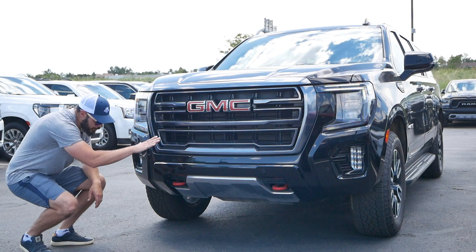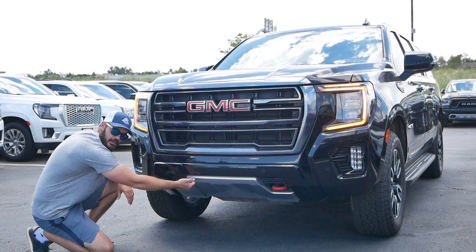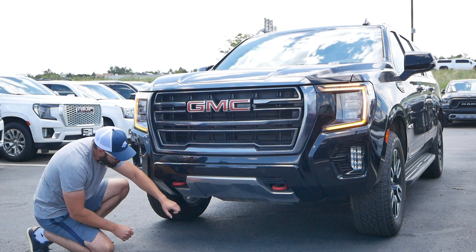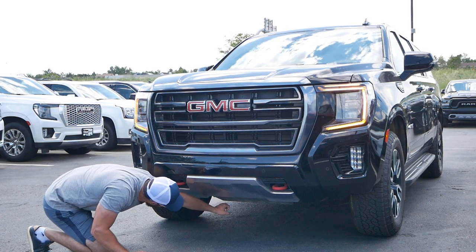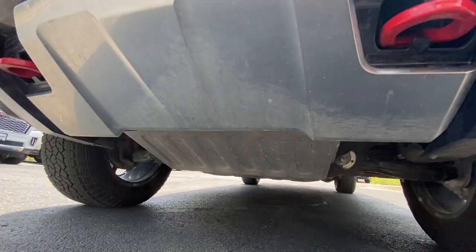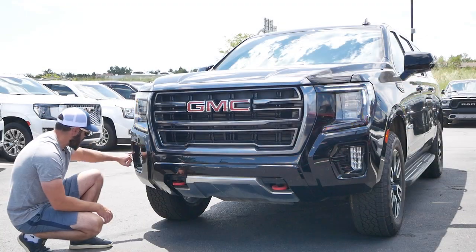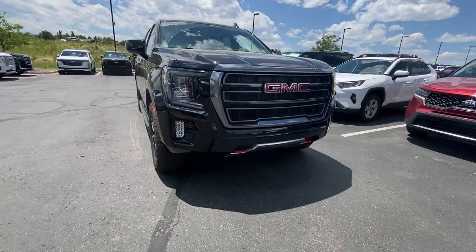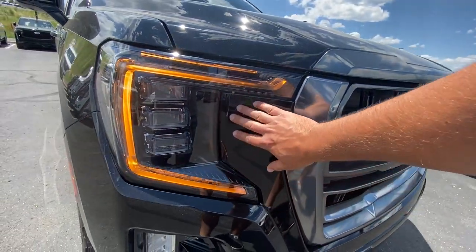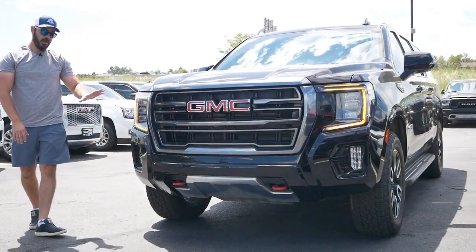The biggest changes happen at the very bottom — you have red tow hooks here. The piece up front is plastic, which you might question for an off-road vehicle, but it turns into metal further back. It's just plastic trim for decoration at the front end; when it really matters, all the skid plates underneath are definitely metal. Then you have fog lights with gloss black surrounds. Overall a really great front end.